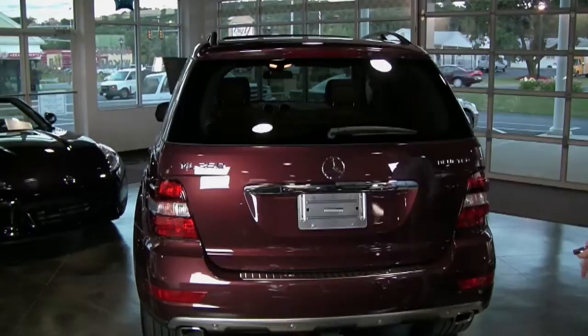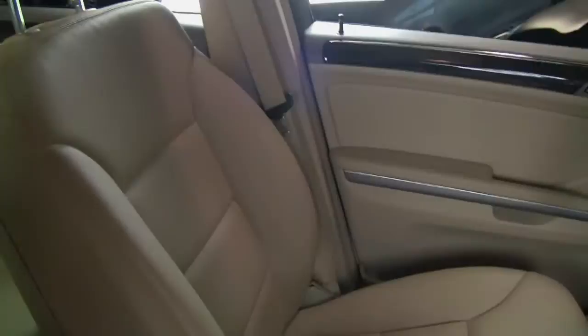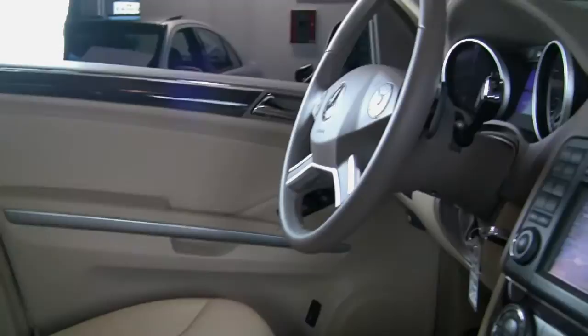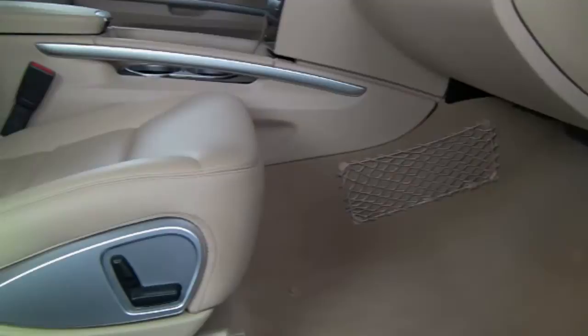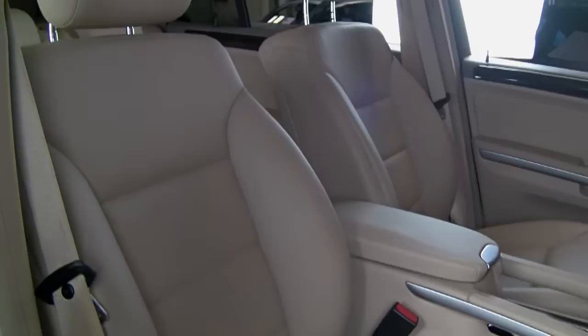Beautiful cashmere interior in this Borello Red ML350 Bluetech, and as you can see, it's in outstandingly clean condition. It's equipped with a Premium 1 package, so it has all the comfort features that you'd expect — obviously heated seats — and this one's just in outstanding condition. Really well cared for, it should be well cared for with just 17,000 miles, so years of life left in this vehicle.